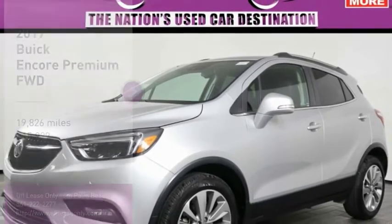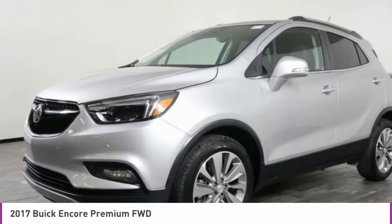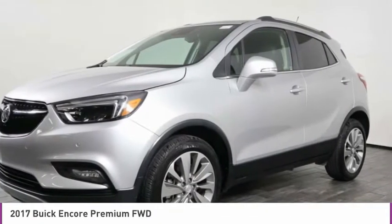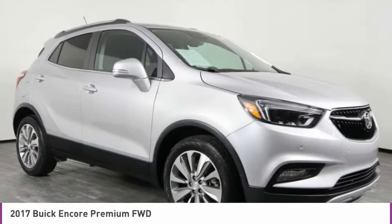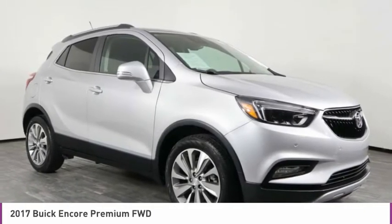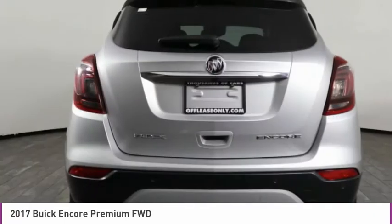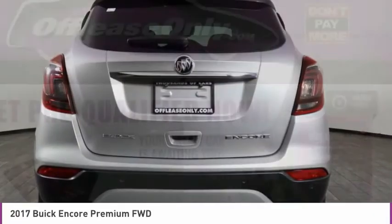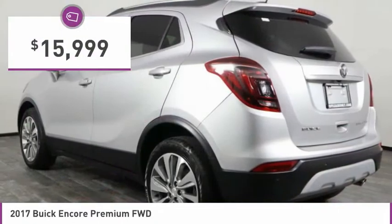We are pleased to show you the 2017 Encore. The Encore captures Buick's traditional strengths while demonstrating luxury and style in a petite size. It's amazingly quiet at freeway speeds and the suspension engulfs pavement imperfections, providing passengers with a pampered ride. Standard features that would make any car owner smile, and it is priced below $20,000.